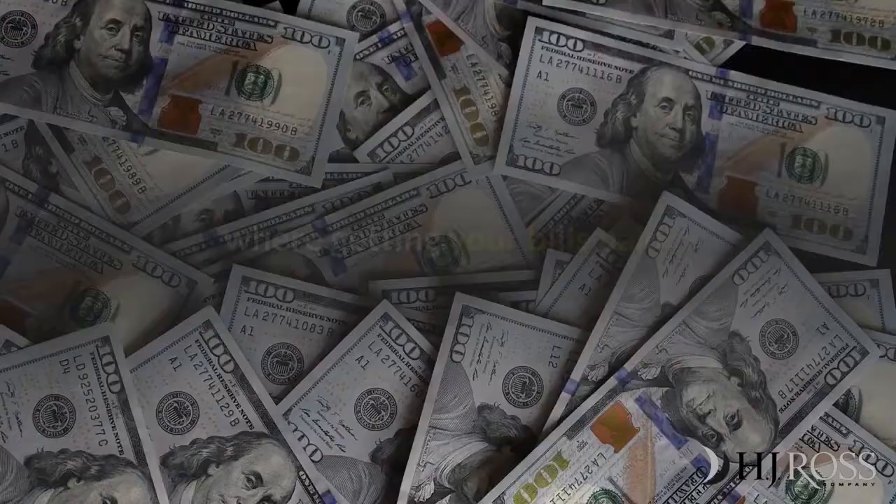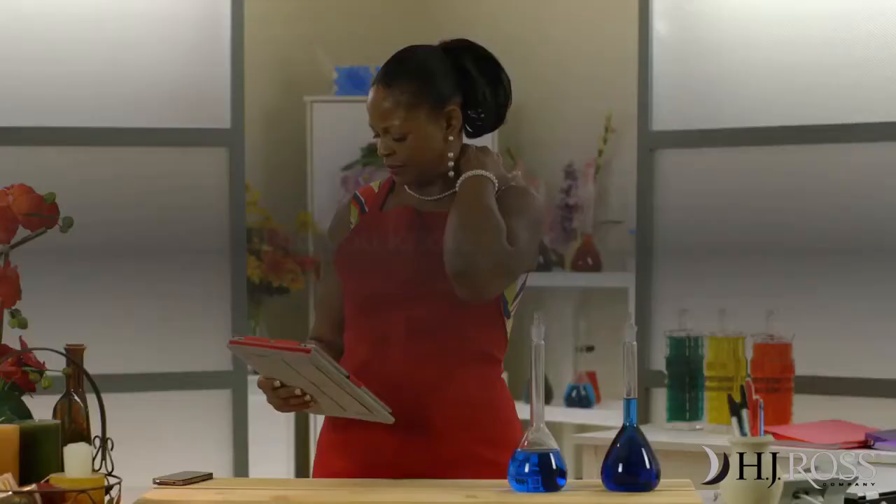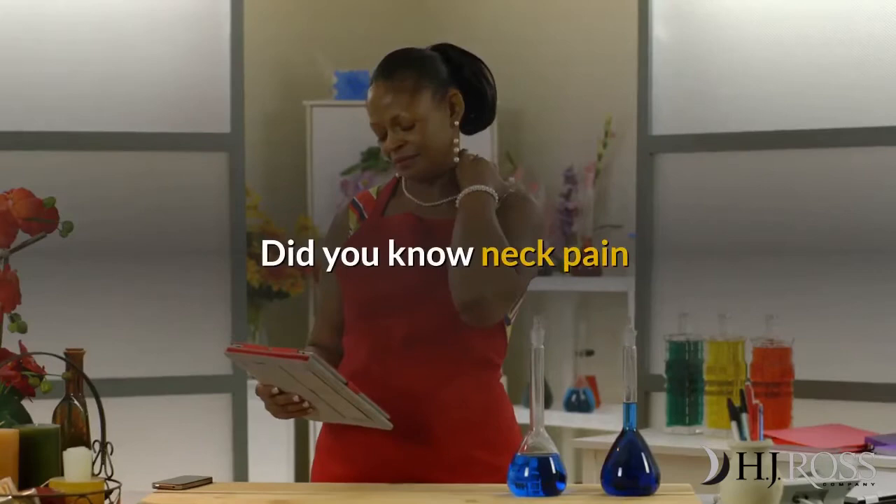Welcome to your Billing and Coding Weekly Solutions by H.J. Ross Company, where getting your bills paid is what we do best.